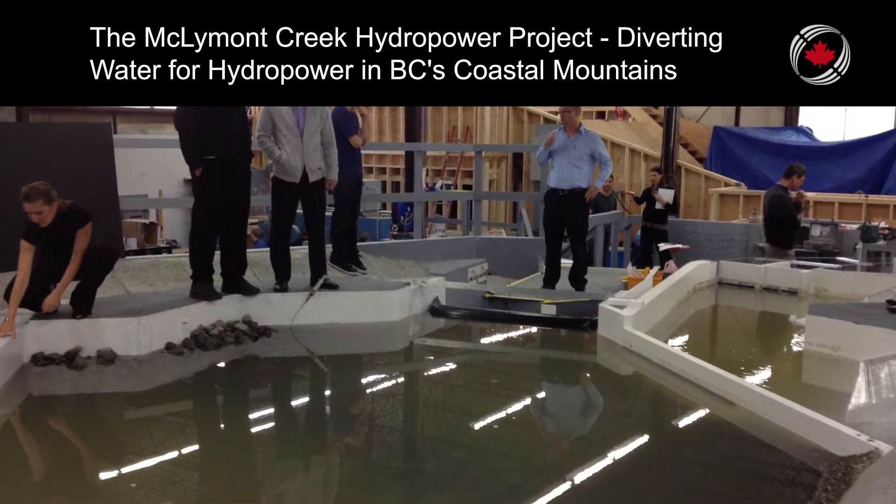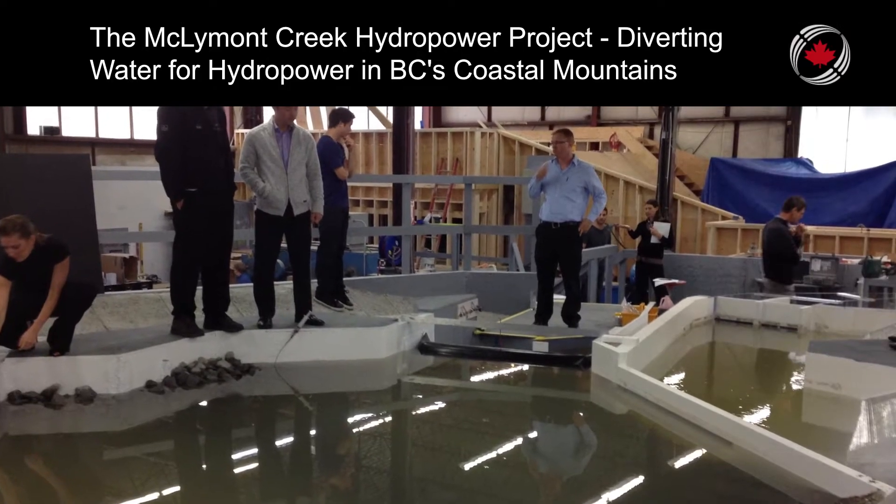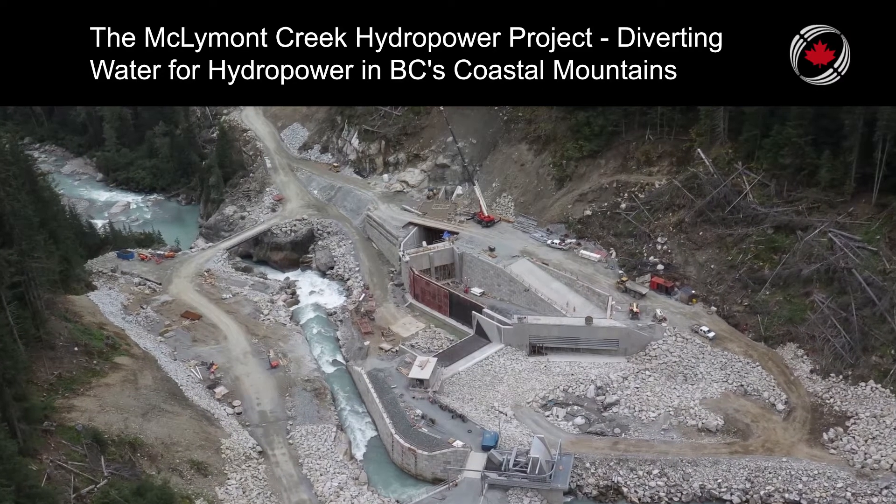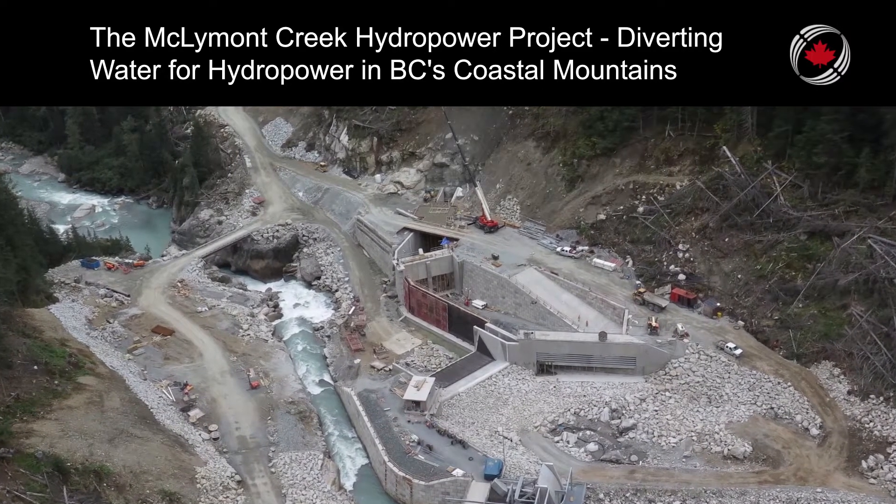GEA and Northwest Hydraulic Consultants developed the innovative intake arrangement addressing the required power flow diversion, flood, and sediment passage objectives, while accommodating site access constraints.